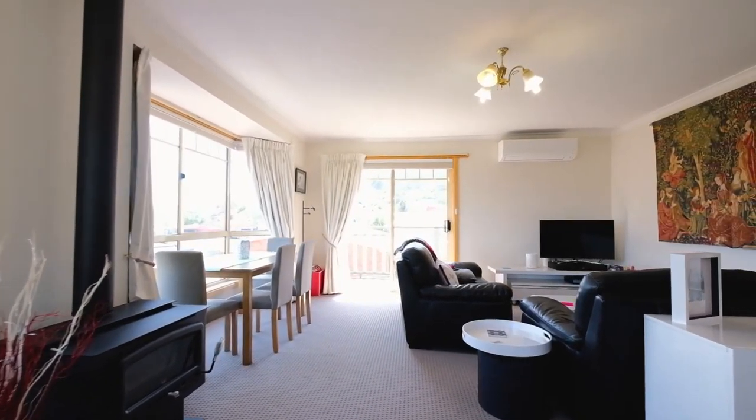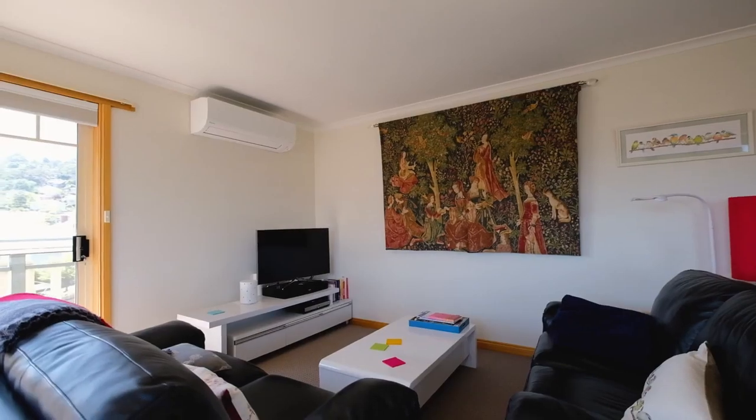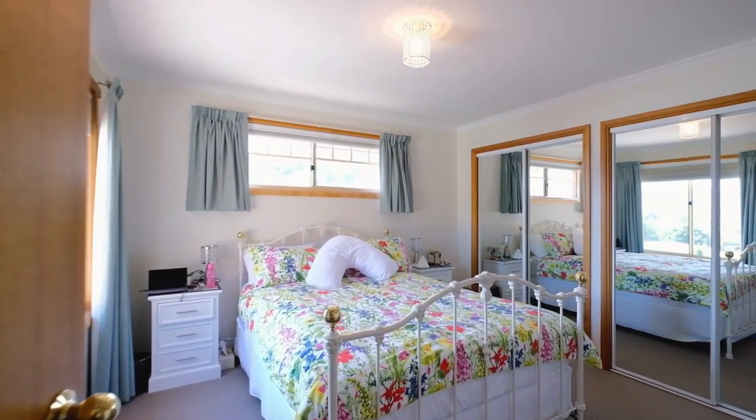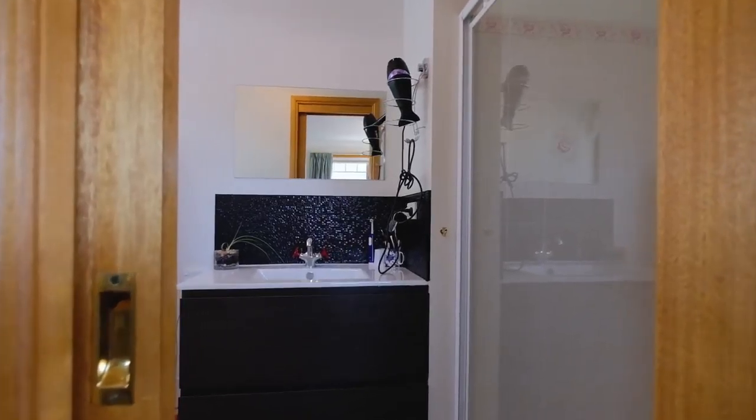The layout of this property is absolutely superb. The main living zone enjoys incredible water views. Each of the bedrooms feature built-ins and wonderful natural light.